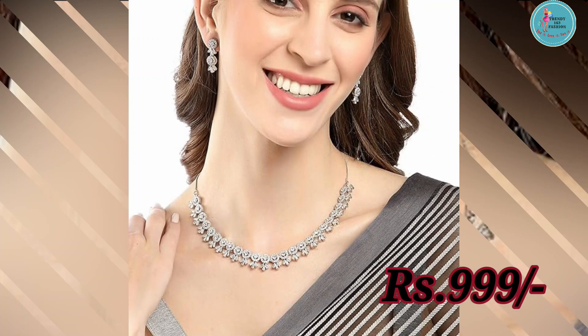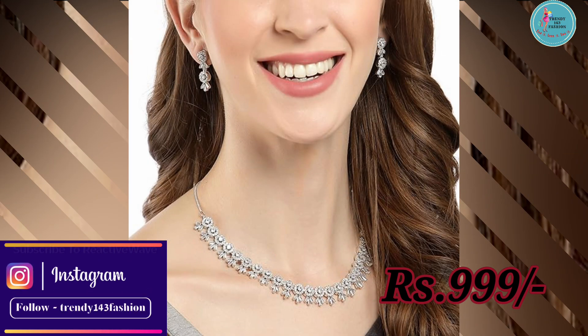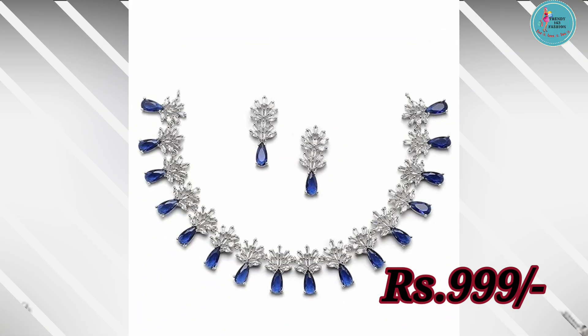Upgrade your accessory collection with this stunning American diamond stud necklace with earrings detailing jewelry set, priced at just Rs 999. Available in beautiful colors like pink, blue, green, or all bhoat sare shades.